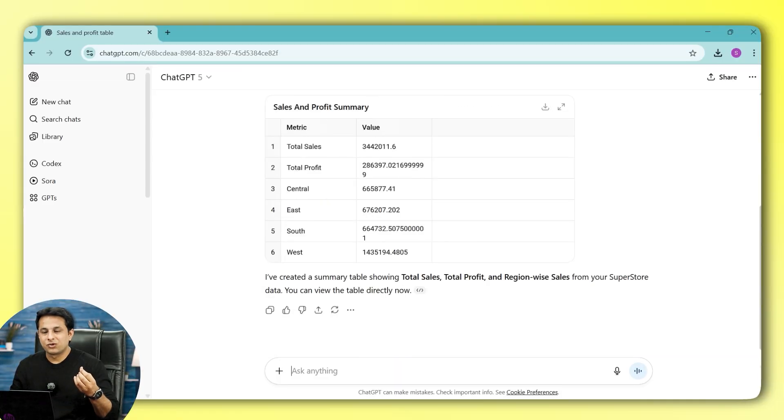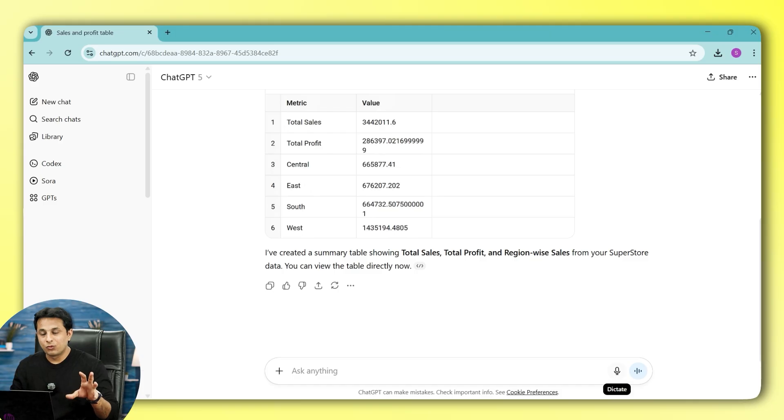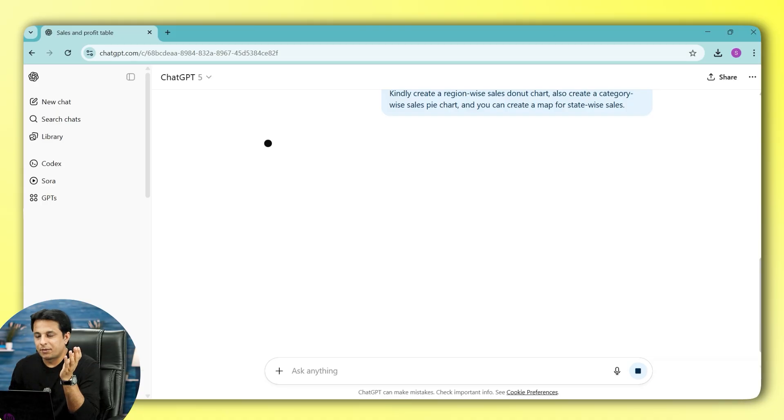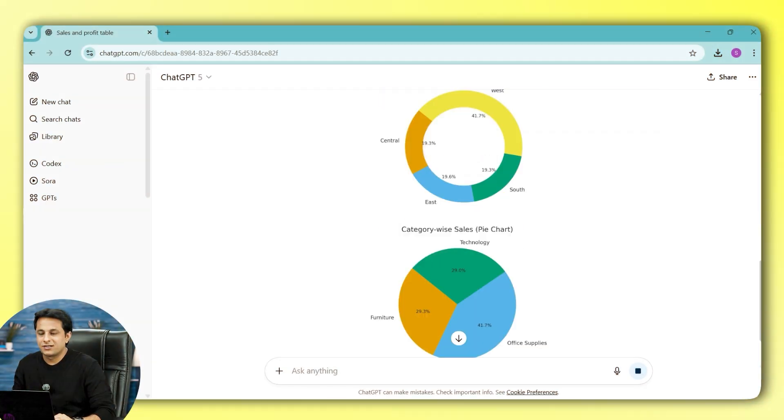So a data analysis — you are a solopreneur; you cannot have a data analyst or MIS expert on your team. But as a single person, you can see total sales, total profit, and the full analysis. You can also ask it to create visuals: create a region-wise sales donut chart, a category-wise sales pie chart, and a map for state-wise sales. Remember, do not put confidential data into ChatGPT — if you must, just change the column names and client names before uploading.